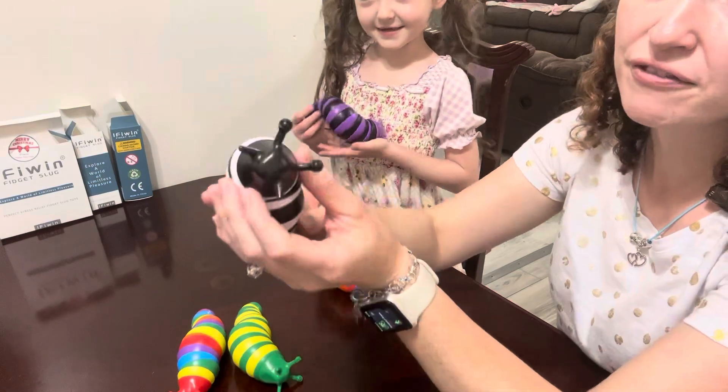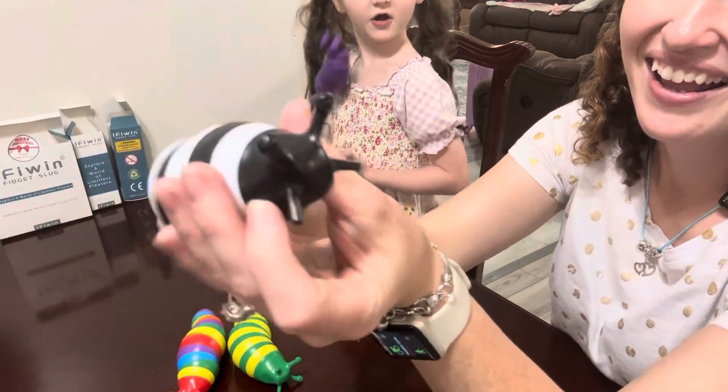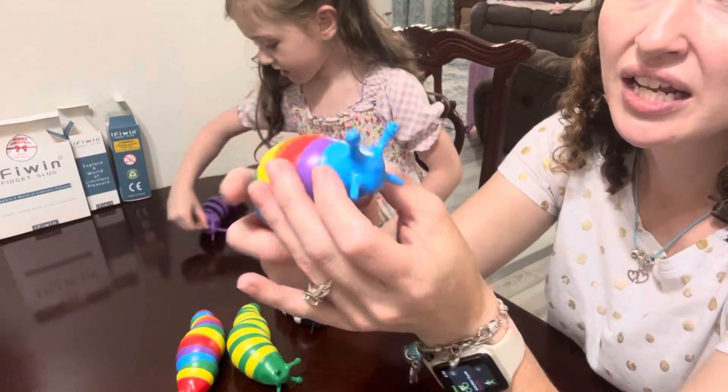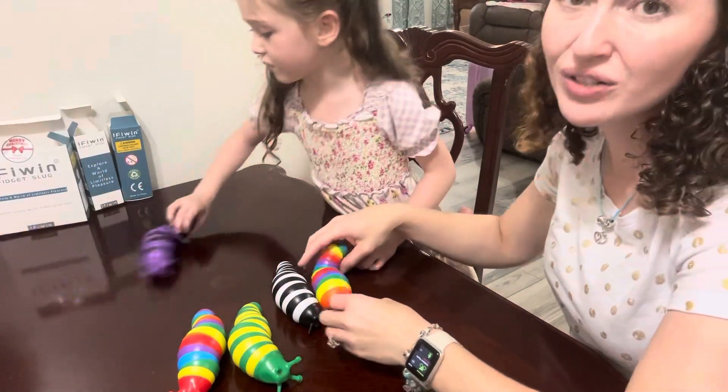These are BPA free — awesome sensory fidget stress relief toys.